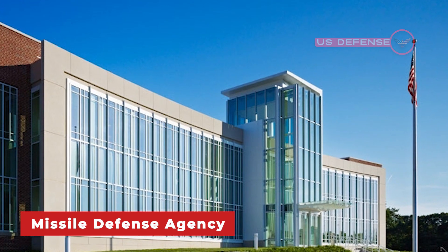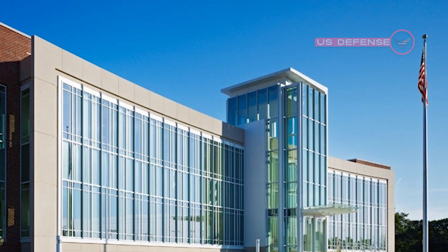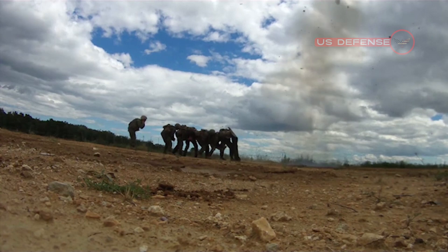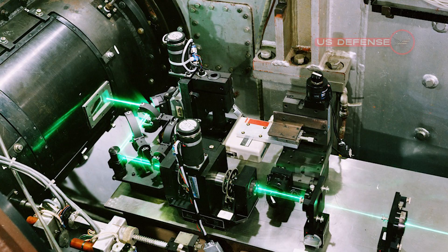Here, Wesley Freywald, Vice President for Space Superiority and Missile Defense at KBR, KORD Technologies' parent company, explains just how this groundbreaking system works and why it's a valuable asset for the Army.